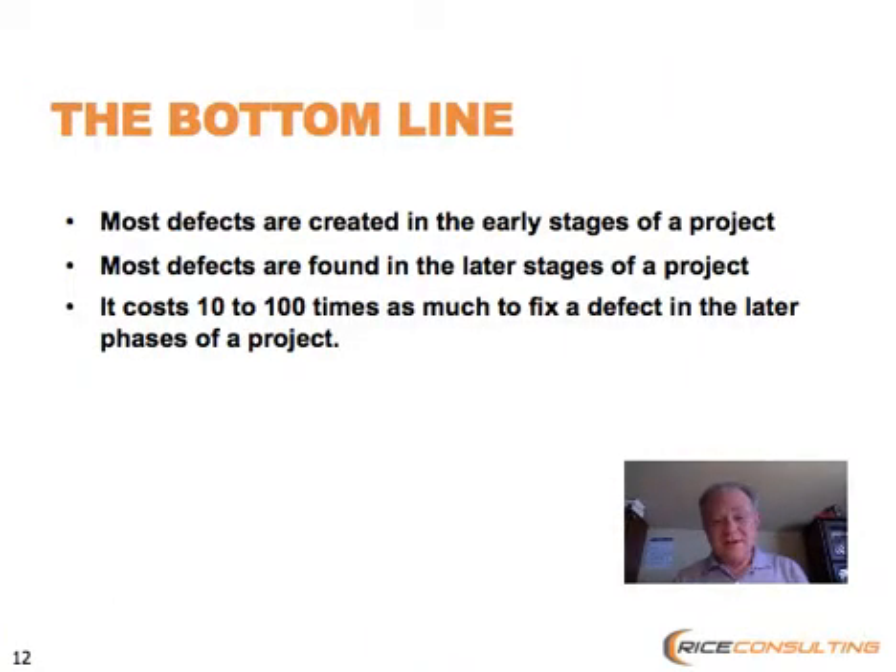The bottom line is that most defects are created early on in a project, but unfortunately we don't find them until much later. So this idea of defect containment is one that's kind of rare to find, but one that you really need. The more you can contain the defects to around where they were created, the better off you're going to be. I call it the 10-to-100 rule: it costs about 10 to 100 times as much to fix a defect in the later stages of a project or in production.